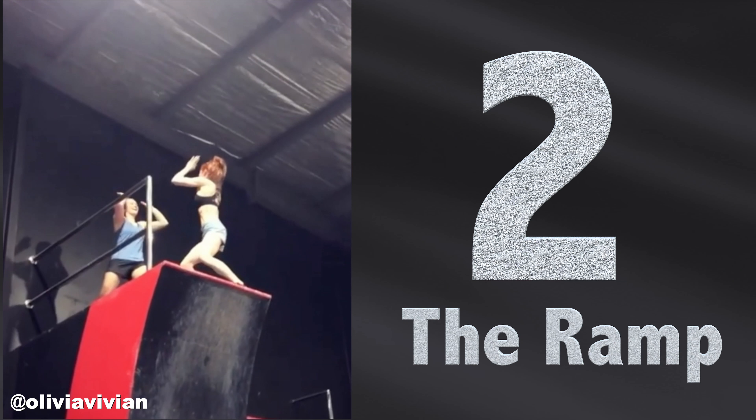Number two — you know the ramp at the end of the ninja warrior parkour course. A lot of people don't even make it up the ramp, it's very hard. In this video clip, that girl found a very special way to go up the ramp. Very, very impressive. That's number two — wow.